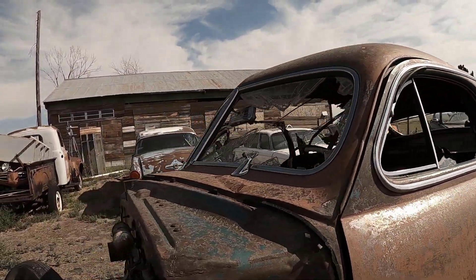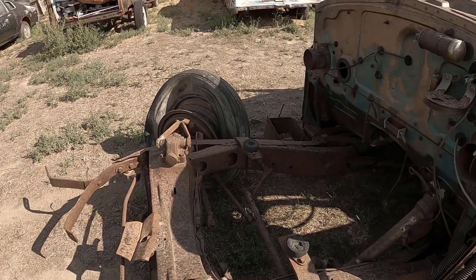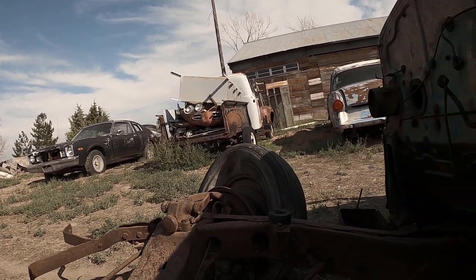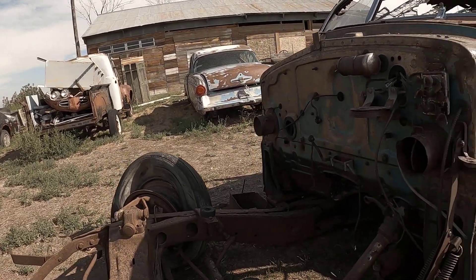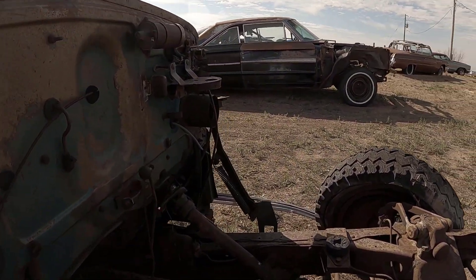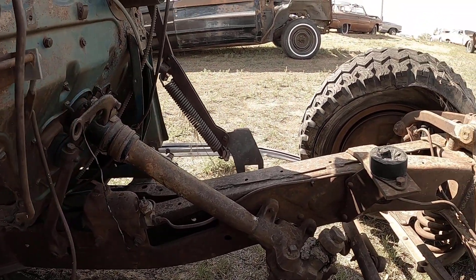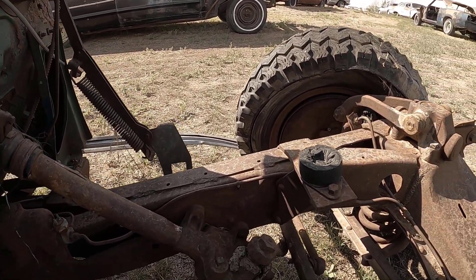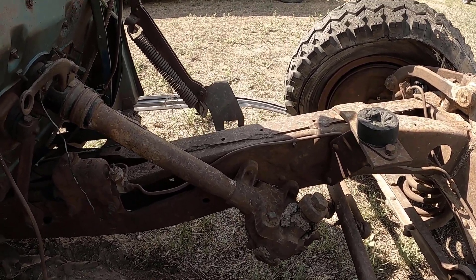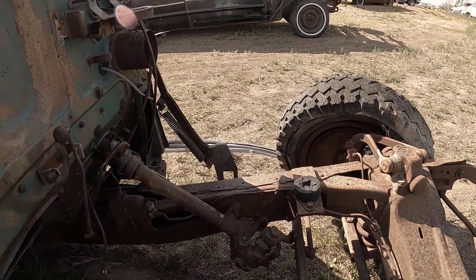They say the VIN is on this side somewhere along the top by the steering box, but I'm going to have to sand a little to find it — I don't quite see it yet. I'll need some sandpaper to find it. I'll have to look for it here in a bit.